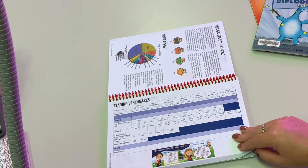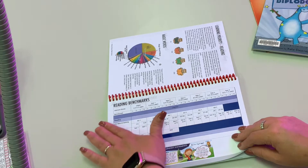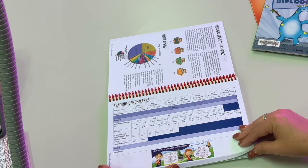Boys and girls in classes also set reading goals based on these benchmarks — that's how we see how we're going. This is something that our region gives us to talk about where we want children to be so they can be the best learners they are.